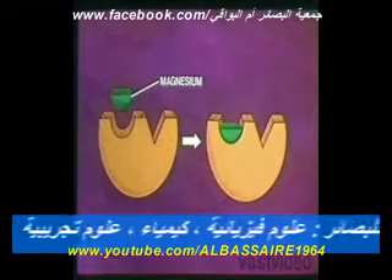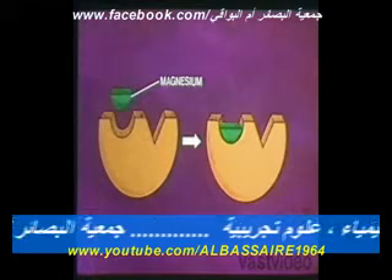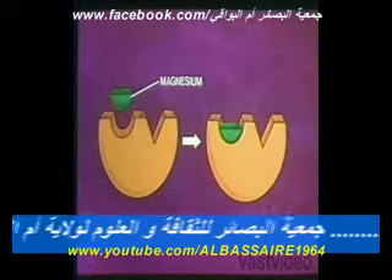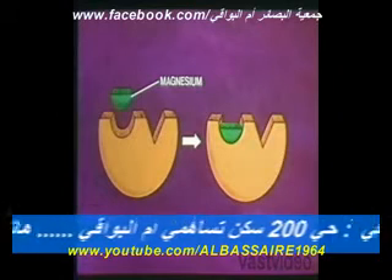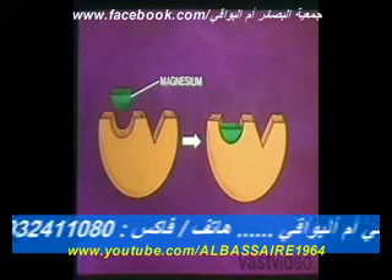Among these free minerals is the metal magnesium. Free magnesium atoms find their way to the catalytic sites of certain enzymes, where they form temporary chemical bonds with their host enzymes.